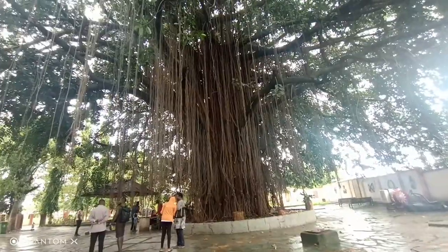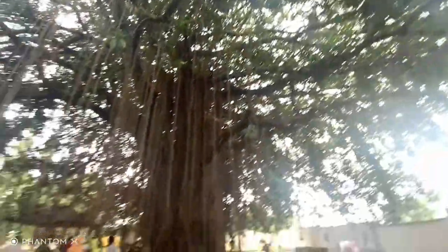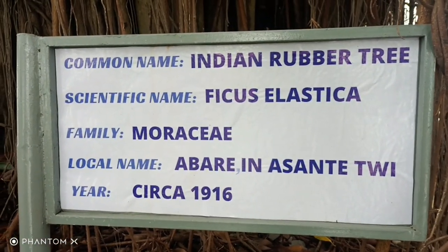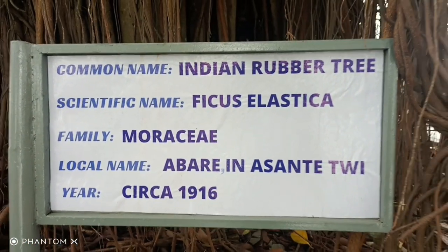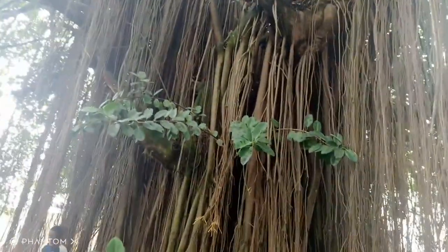The common name for this tree is called the Indian Rubber Tree. The scientific name for it is Ficus elastica. The family name for it is Moraceae. The local name for it is Berry, an Asanti tree. This tree was planted in the year 1916 — it's a tropical tree.